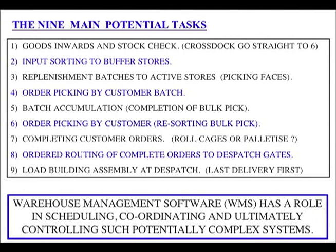The nine main potential tasks in a warehouse: 1. Receiving, stock check and cross-stocking. 2. Input sorting to buffer stores. 3. Replenishment batches to active stores and picking faces. 4. Order picking by customer batch. 5. Batch accumulation — completion of bulk pick. 6. Order picking by customer — resorting the bulk pick. 7. Completing customer orders into roll cages or pallet ties. 8. Order routing of complete orders to dispatch gates. 9. Load building assembly at dispatch — last delivery first. Warehouse management software (WMS) has a role in scheduling, coordinating, and controlling such complex systems.